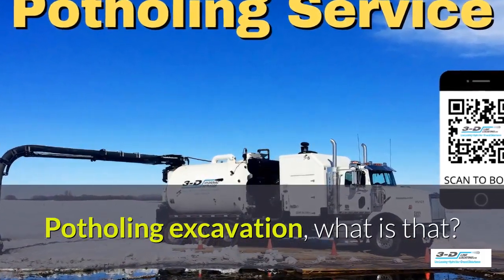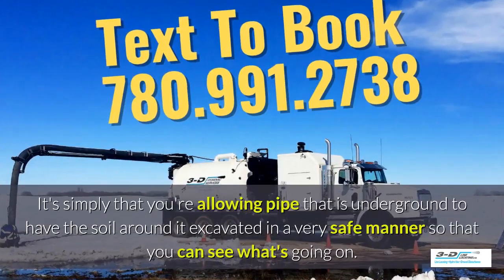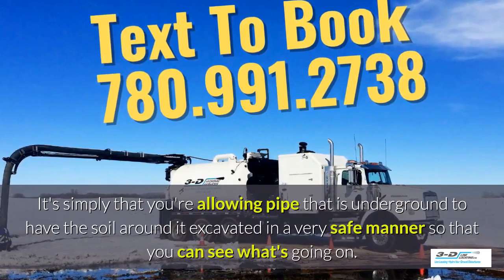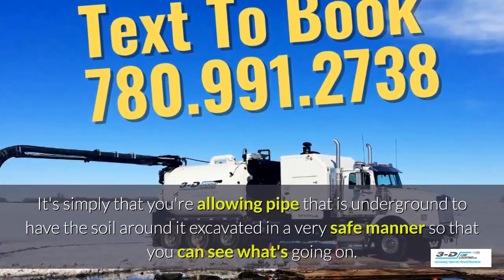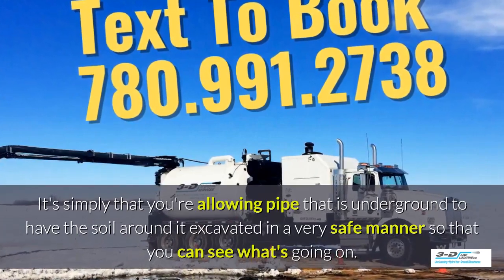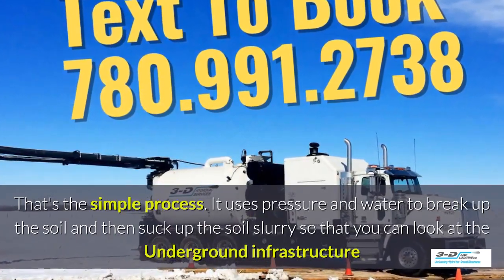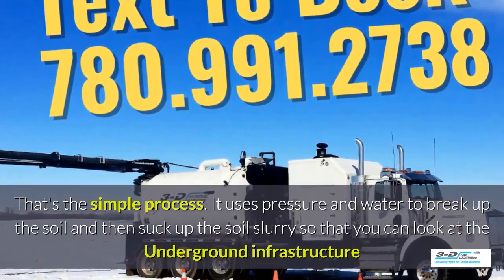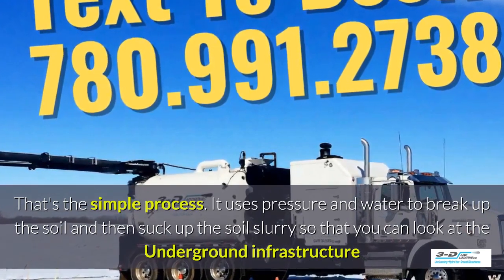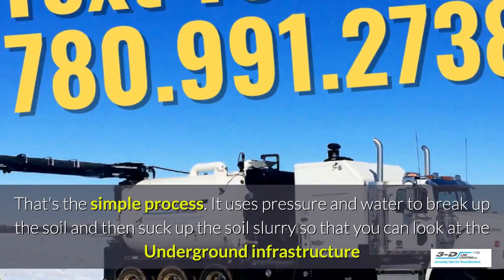Potholing, excavation — what is that? It's simply allowing pipe that is underground to have the soil around it excavated in a very safe manner so you can see what's going on. Basically, daylighting is bringing the daylight to the pipe. That's the simple process. It uses pressure and water to break up the soil and then suck up the soil slurry so that you can look at the underground infrastructure.